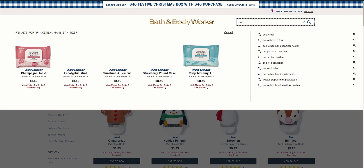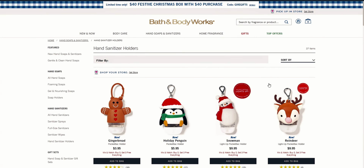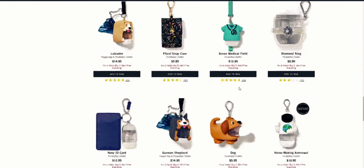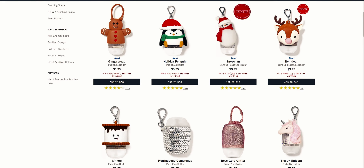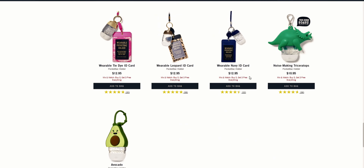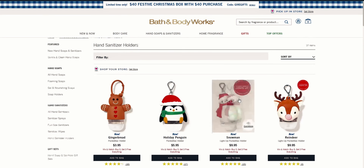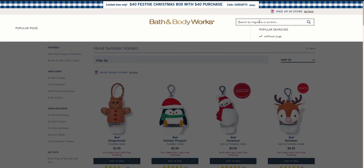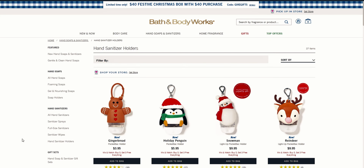The polar bear pocket bac holder — let me double check — it might have just sold out! Oh my goodness, I think it may be gone already. So I was able to get the polar bear pocket bac holder as well as the Christmas milkshake pocket bac holders. I don't see them now — oh wow, that went fast. I ended up getting four of those and two of the Christmas milkshake pocket bac holders.